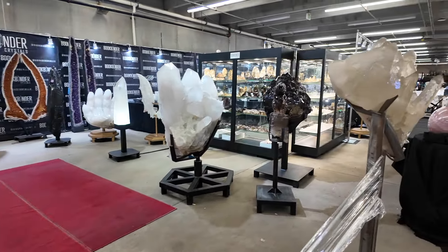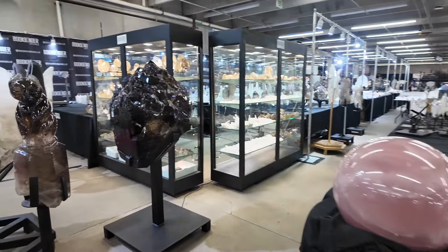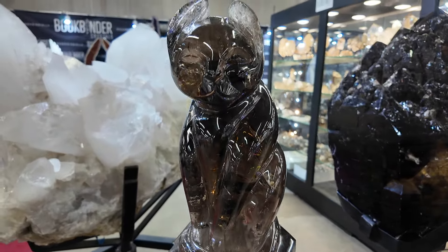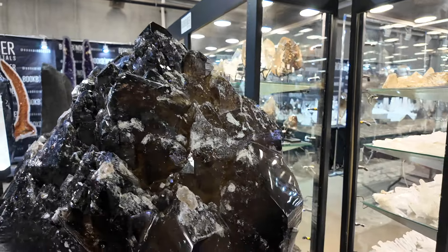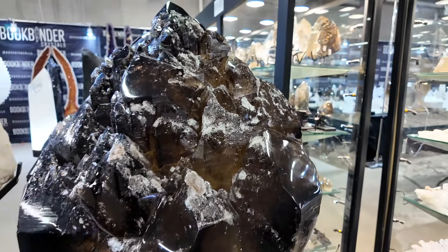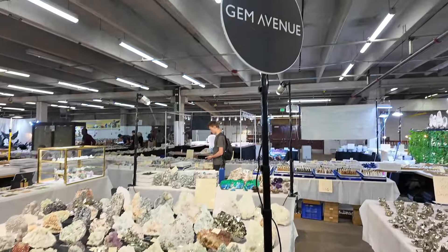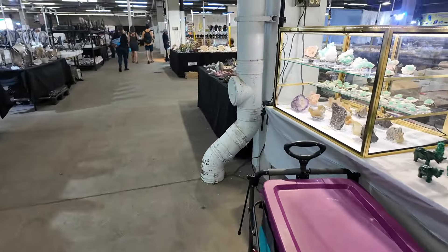We're here with Bookbinder, one of my favorites for massive statement pieces. They have the pretty kitty that I filmed in Tucson, and then look at the celestial - wow! Does she spin? No. Beautiful. Over by Gem Avenue, right across from Bookbinder, I have to show these pieces in the case.